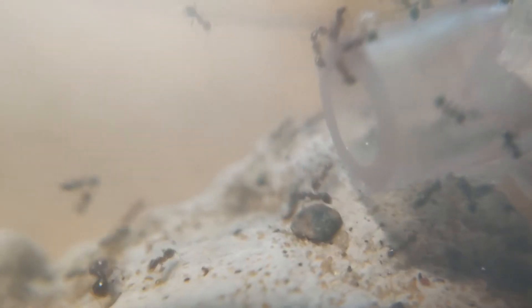Hello everyone and welcome to another one of my videos. Today is going to be an update on my Fidula Megacephala.